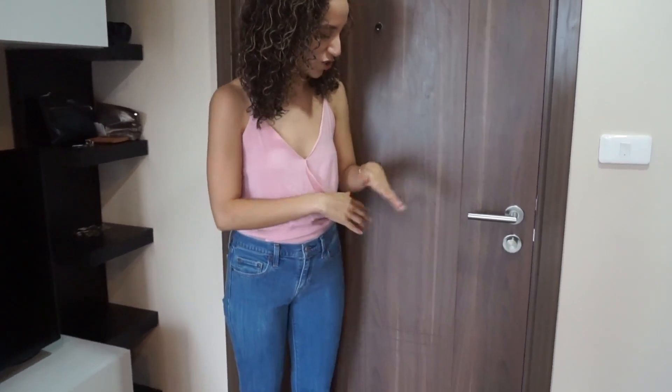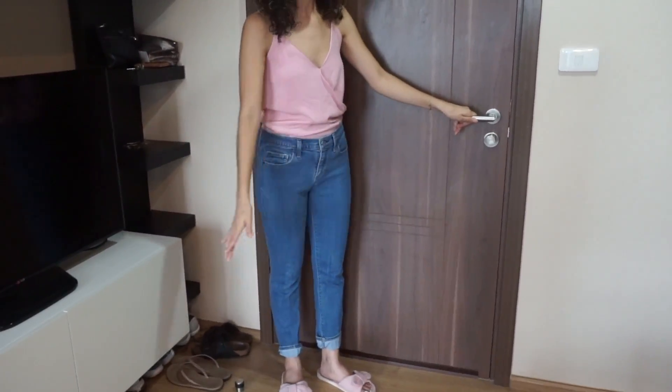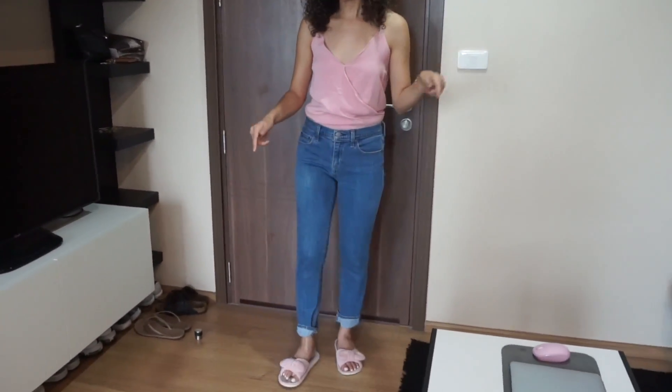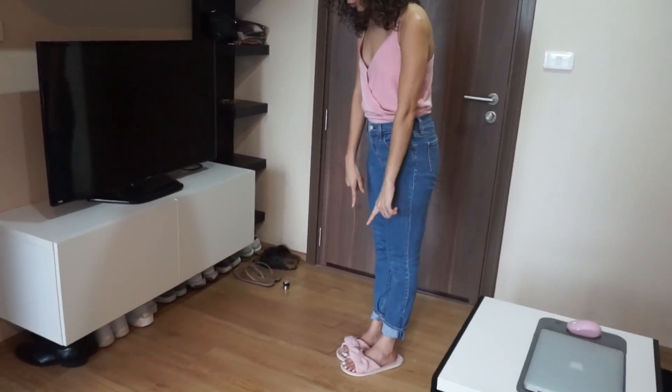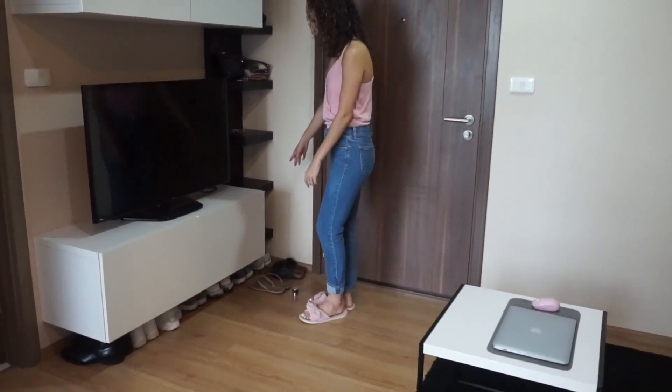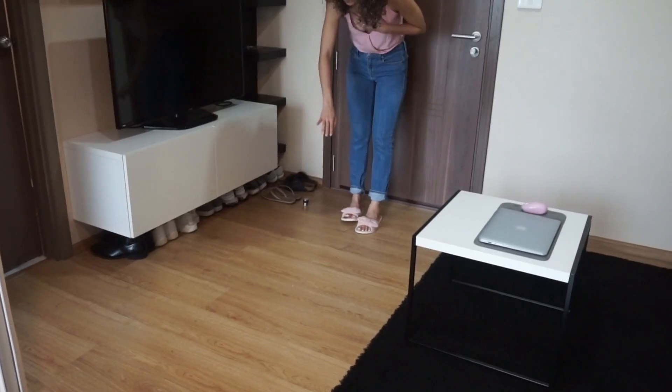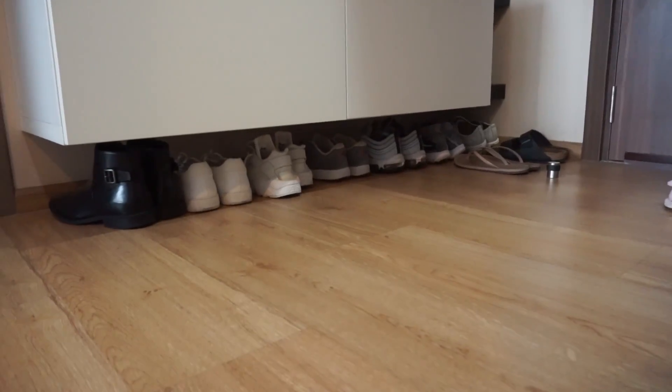This is the general entrance. There's not that much space. In Thailand, we have to take off our shoes, so we pretty much just walk in, take our shoes off, and tuck everything underneath the TV.